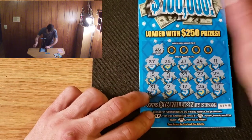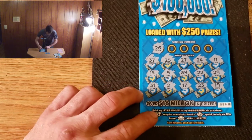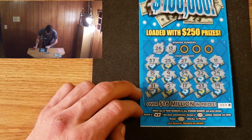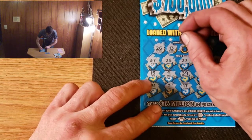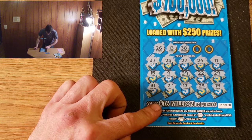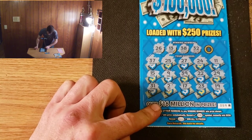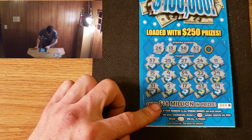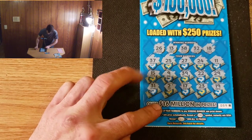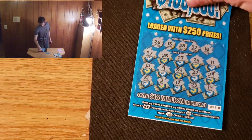The first winning number is 26 — which we do not have. 13 — which we also do not have. 38 — nope, no 38. 32 — no 32 either. And 18 — nope, no 18. All right, that one's a loser.